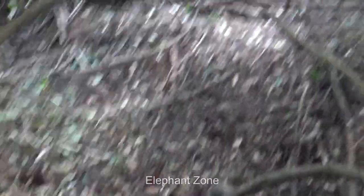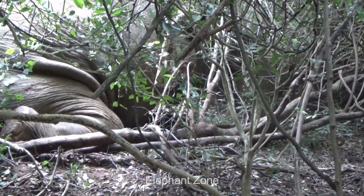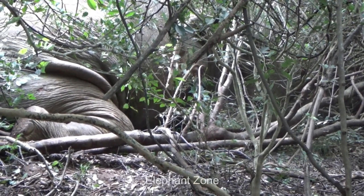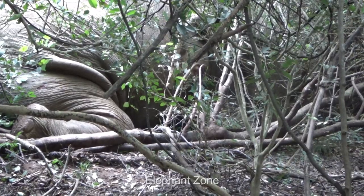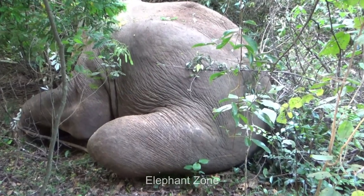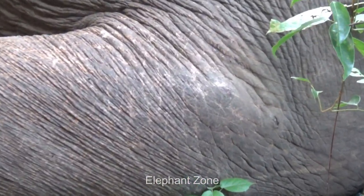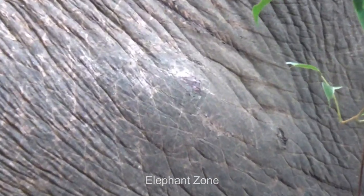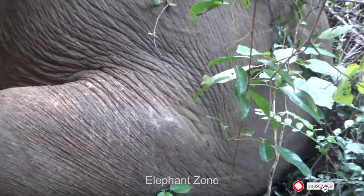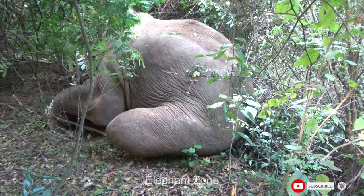A trap gun is a device employed by villagers to protect their cultivated lands from wildlife, particularly animals such as wild boars. It is designed to trigger a mechanism that shoots projectiles when an animal comes into contact with it. The trap gun is strategically placed in areas vulnerable to animal intrusion, often near agricultural fields or gardens. While its primary purpose is to deter wildlife from causing damage to crops, there is a risk that unintended victims such as elephants may also get caught in these traps.